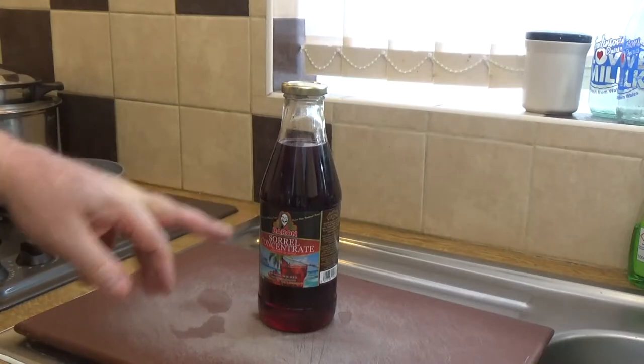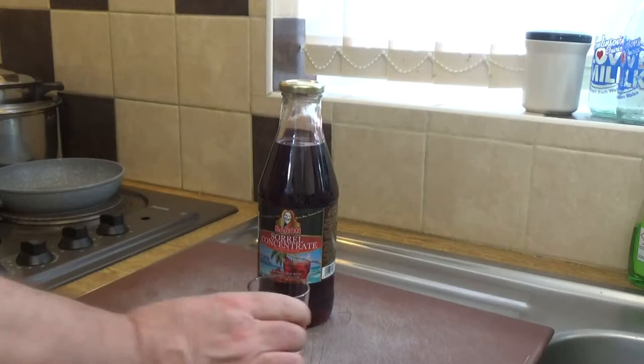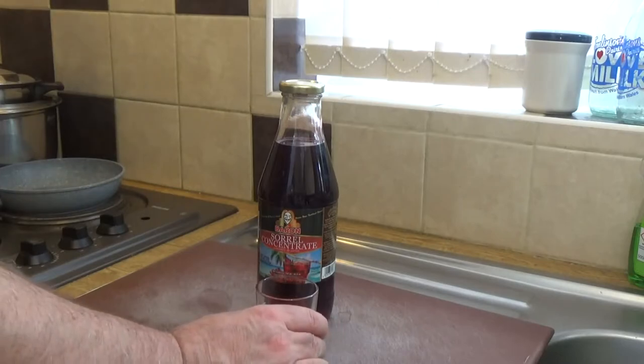This is a concentrate — in this case, it's from Barron, who have quite a nice reputation. As you can see from the top, I've already taken a sample, as has my brother, and we both rather like it. But I'm just going to take a little test to remind myself of the flavor. I've used it like a cordial, mixed it up with a bit of water, and I'm going to try that now.